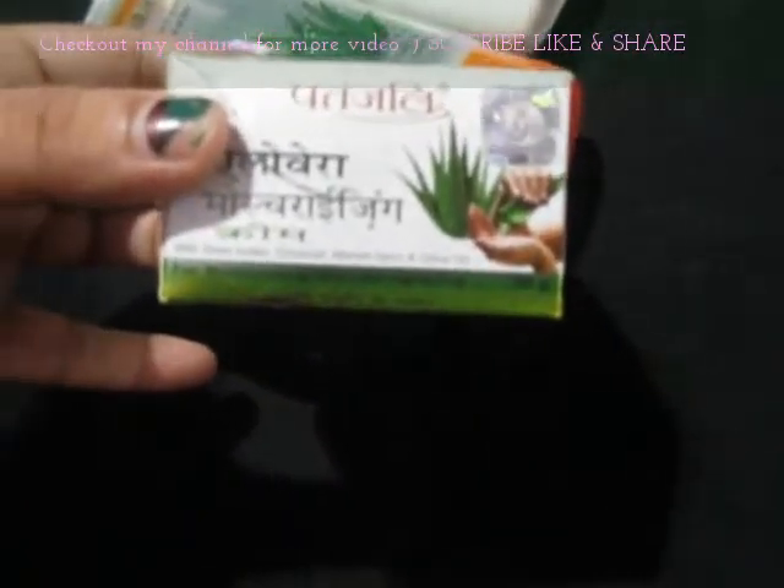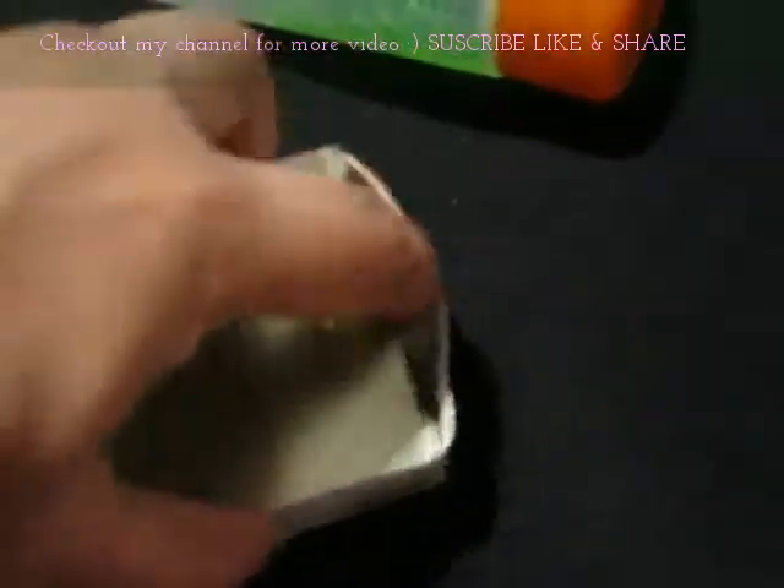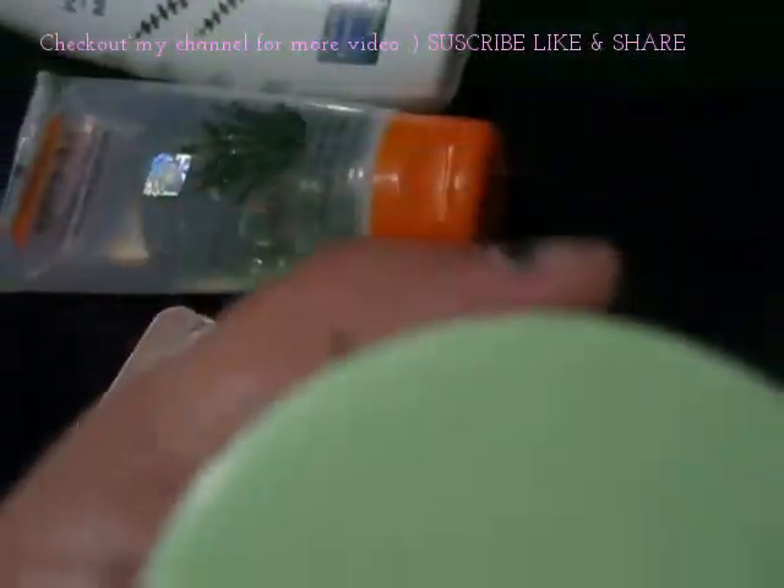First of all, I'm going to share this cream — this is Patanjali Arovella Moisturizing Cream. The price of this product is rupees 75 and it's 50 grams. It comes in a cute round box. I've applied this on my face for about 15 days. It's not oily, it's not dry — my skin just absorbs it so nicely.